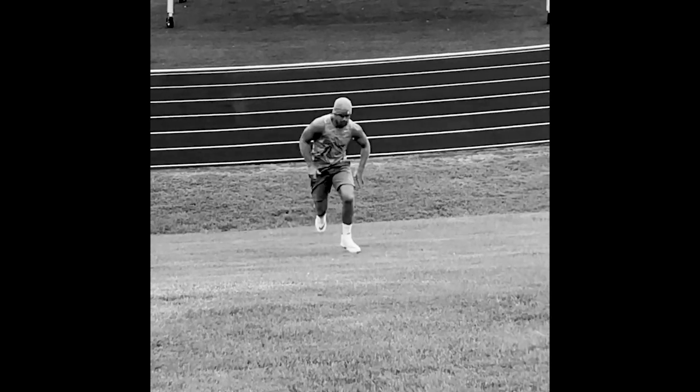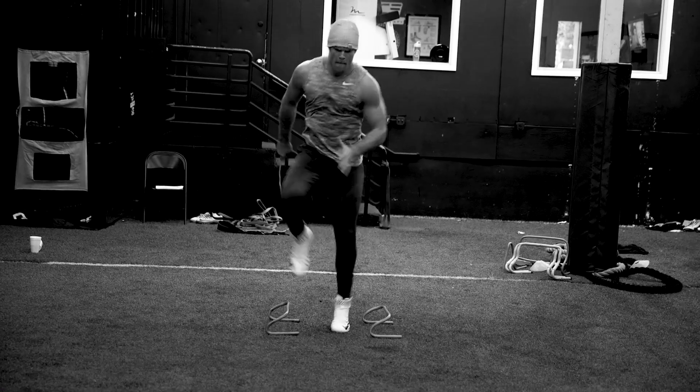As weeks went on and two weeks became four and became eight, every week my foot responded better. It felt better, it was less sore, it was more stable. I was able to cut harder, run better. And that was our 'oh my God, this is actually going to work' moment.